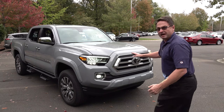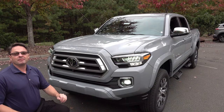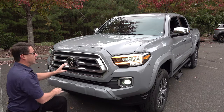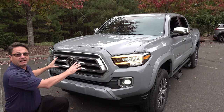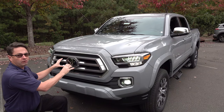The ground clearance is 9.4 inches. As most of us know, the term Limited means luxury, prestige, high class. It's got chrome surround and a redesigned front grille. It's solid, it's chunky — it just looks like it's going to hold up. It looks reliable and bold.